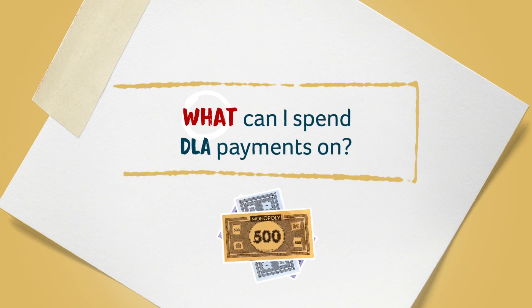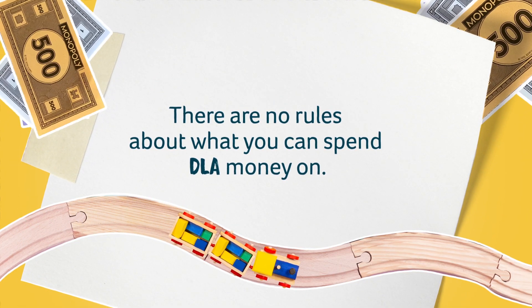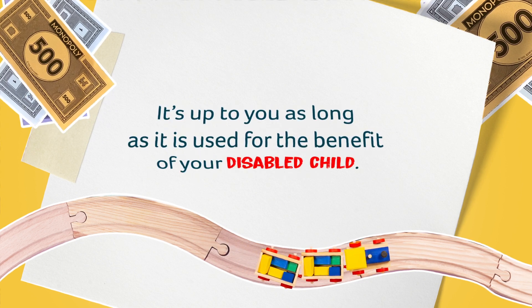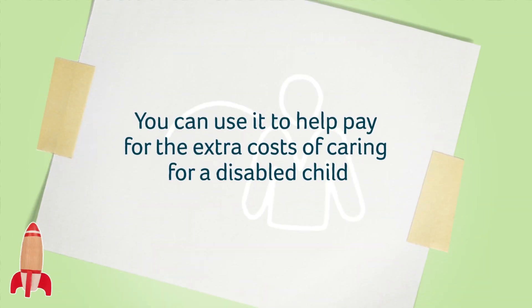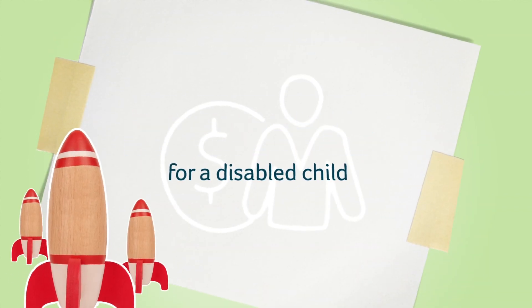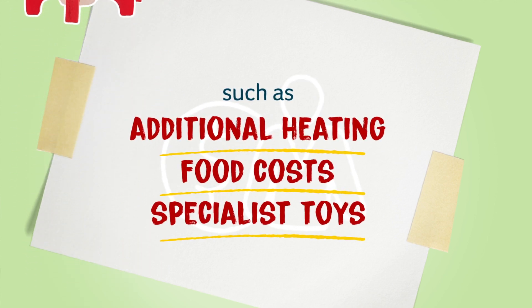What can I spend DLA payments on? There are no rules about what you can spend DLA money on. It's up to you as long as it is used for the benefit of your disabled child. You can use it to help pay for the extra costs of caring for a disabled child, such as additional heating or food costs, or specialist toys and other products.